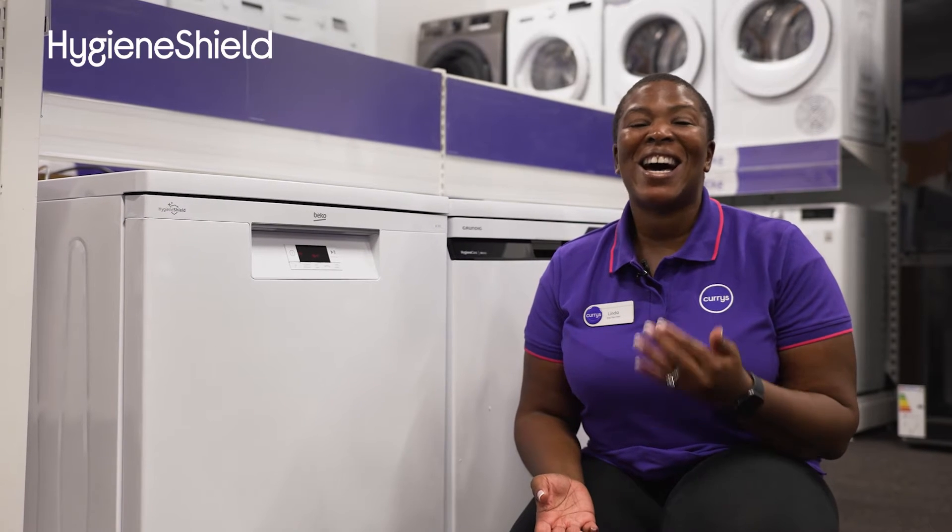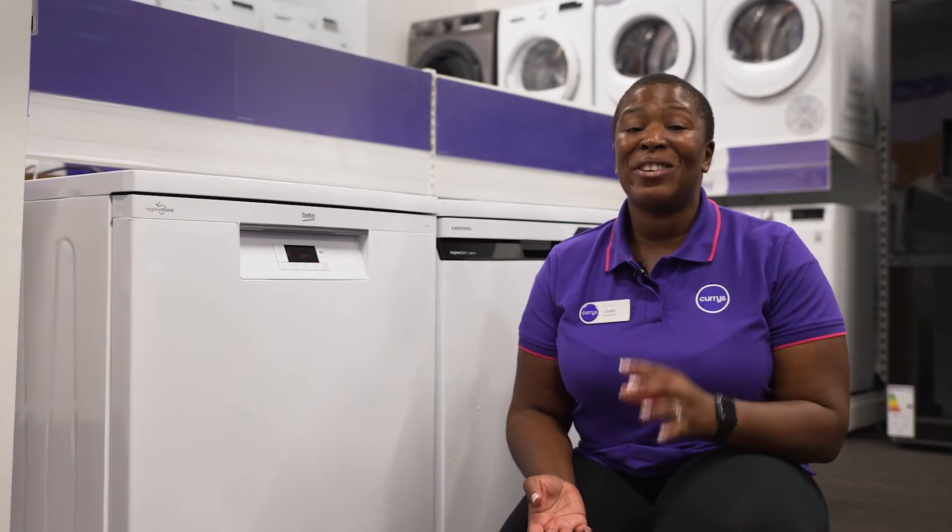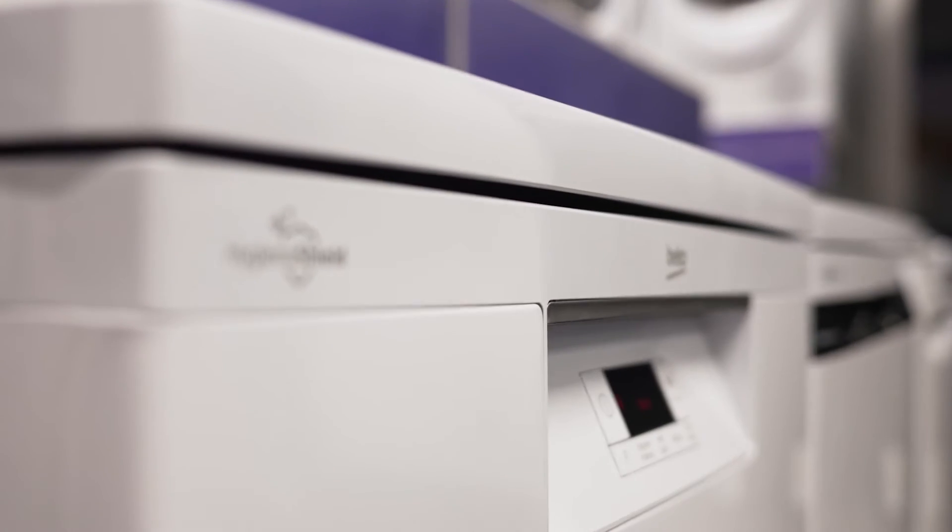Using just steam and water, the Hygiene Shield function removes 99.9% of bacteria and viruses, so you know your dishes are being cleaned hygienically.